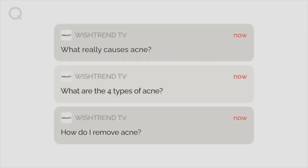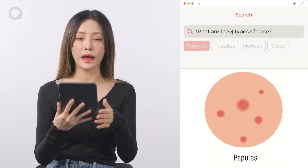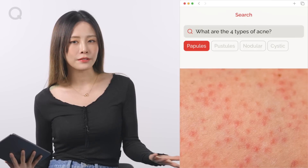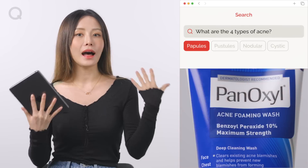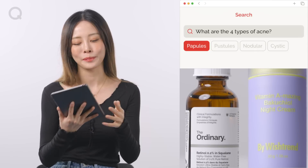Question two: What are the four types of acne? First up, we have papules. Papules are acne with bumpy, millet seed-like formations that have no pus. They're really difficult to extract properly, so I recommend that you take care of them with skincare. I'll talk about how to take care of this kind of acne later on in the video.